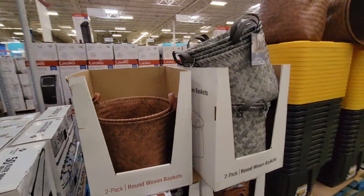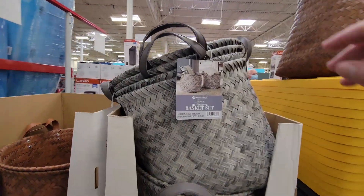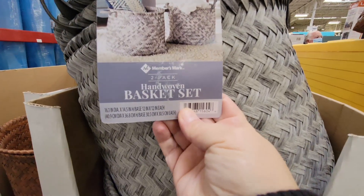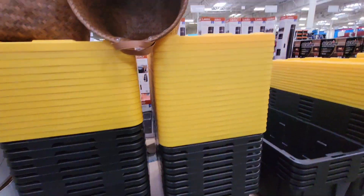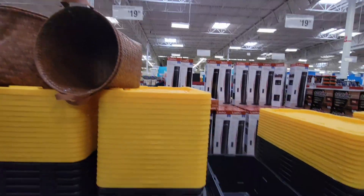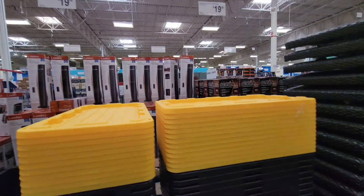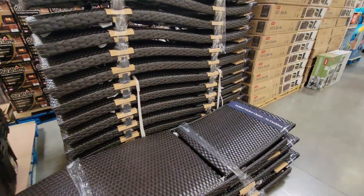I do love their return policy. As we head into the new year and you're packing up all your Christmas items, you'll see the yellow and black totes here at Sam's Club, just like at Costco. They are super strong and the prices are pretty much the same.